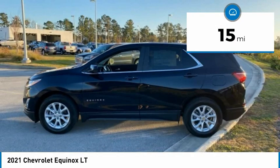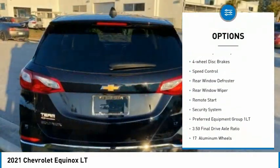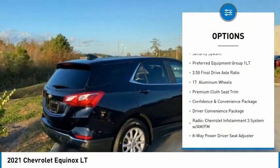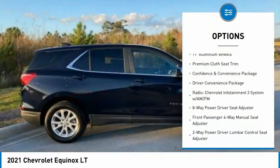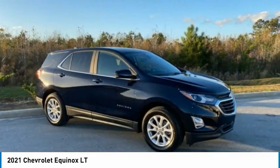Here are some of this vehicle's great options: electronic stability control, brake assist, traction control, remote keyless entry, four-wheel disc brakes, speed control, rear window defroster, rear window wiper, remote start, security system.